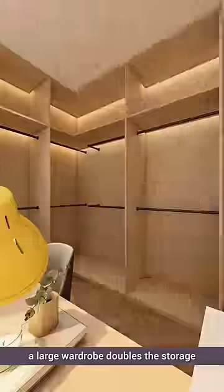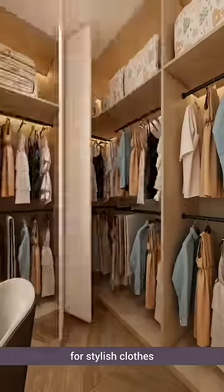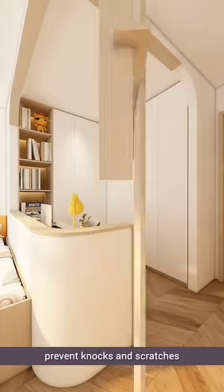Turning to the corner, a large wardrobe doubles the storage for stylish clothes, while wooden linings along the partition prevent knocks and scratches.